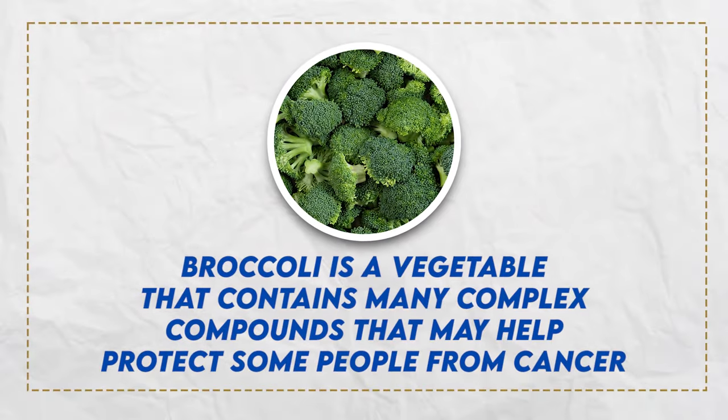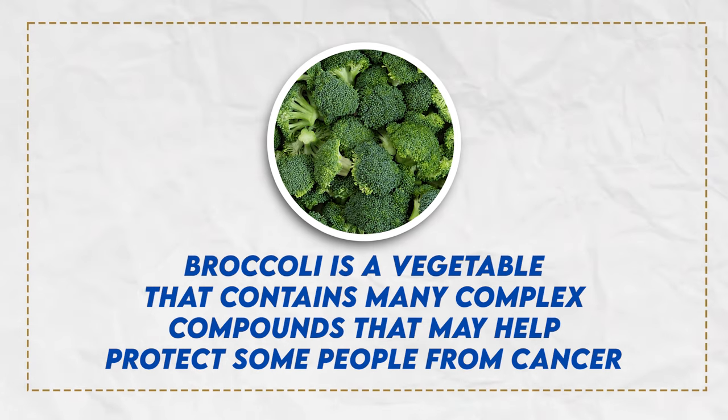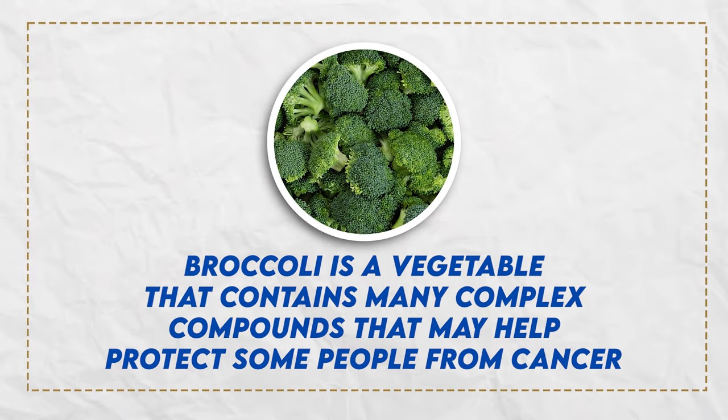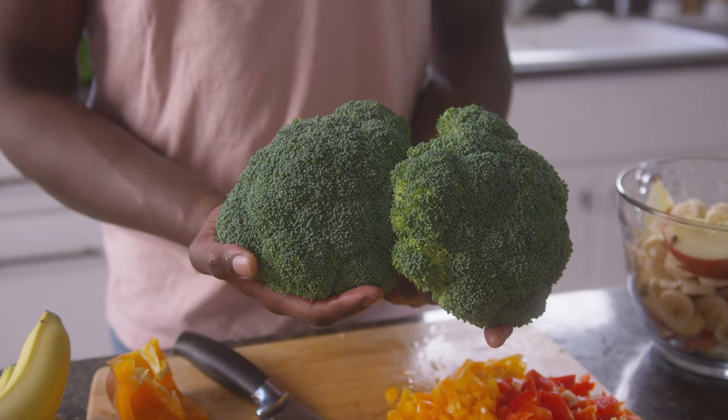Broccoli contains many complex compounds that may help protect some people from cancer. They actually help inactivate carcinogens, they also have an antiviral and antibacterial effect, and especially when it comes to erectile dysfunction, it is anti-inflammatory.